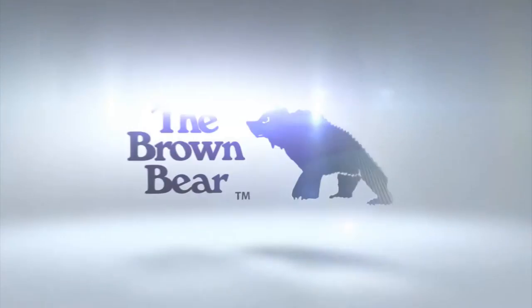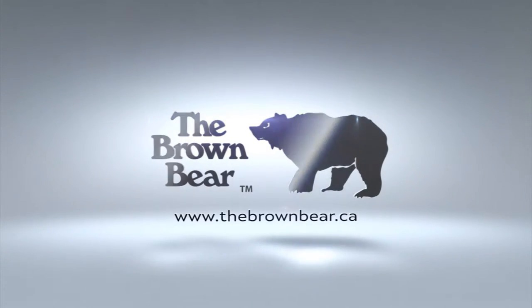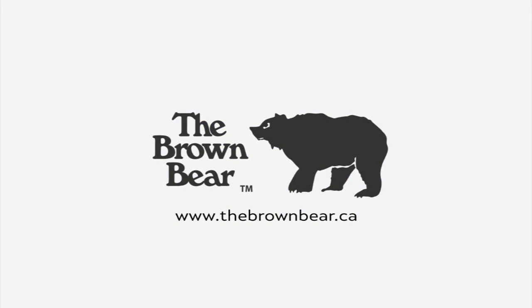Introducing another product video from The Brown Bear, where we personally serve you with the best variety of quality products along with an amazing shopping experience.